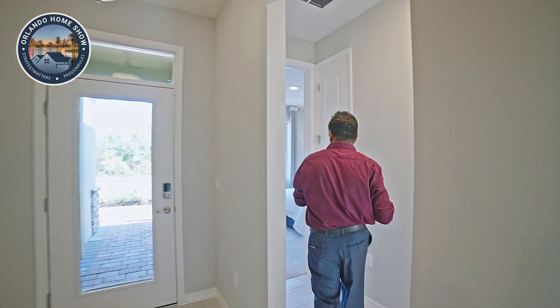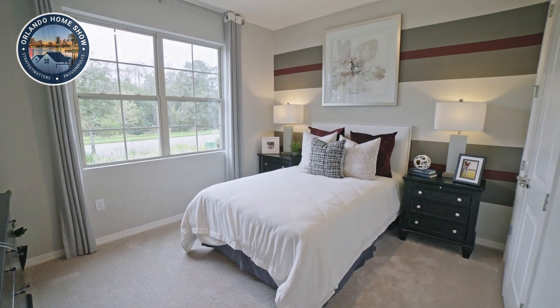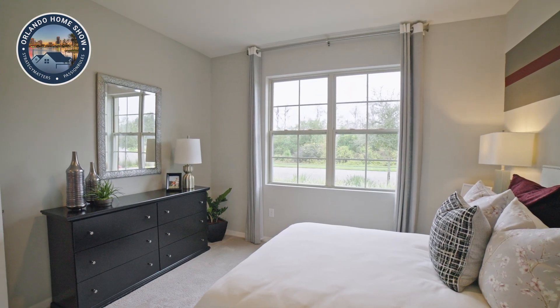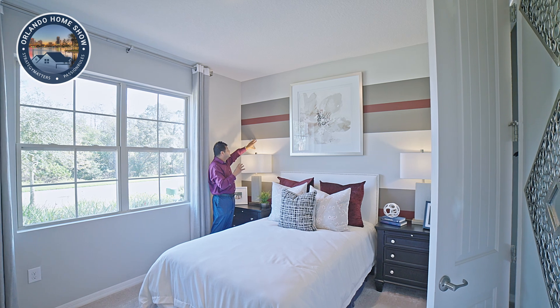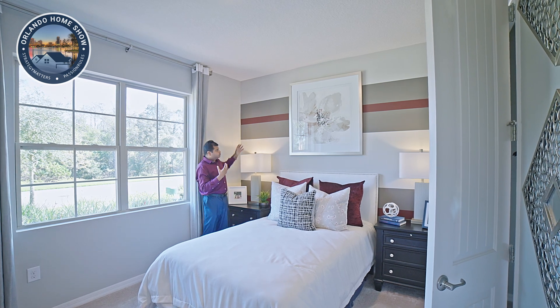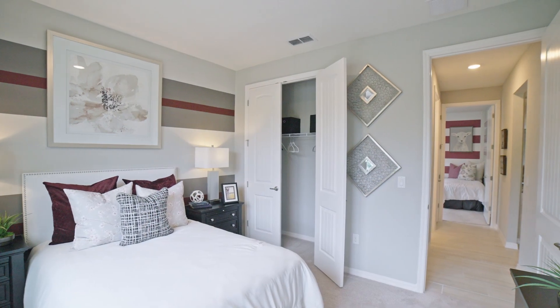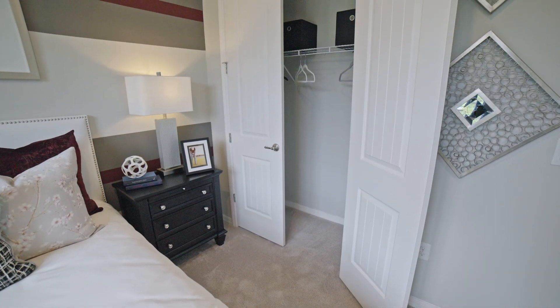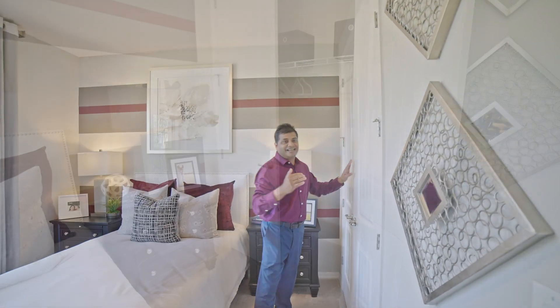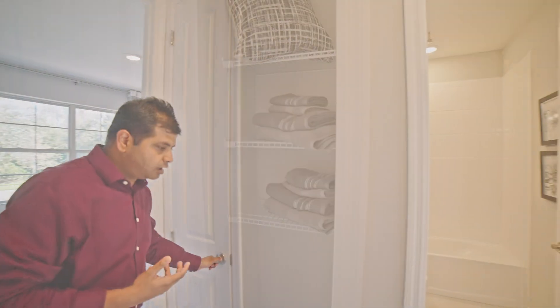The first bedroom is to my left-hand side. You have a nice big window bringing in a lot of light and you can look at the front of your house. This accent on the wall is just paint — it kind of pops out the wall, something easy to do. You have a good amount of space with a double door closet, pretty comfortable size. Then as I go outside, you have the first bathroom and a small linen closet right over here, giving you a lot of storage space.